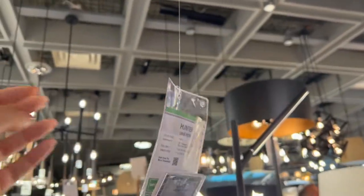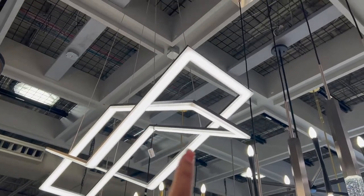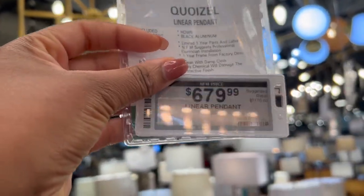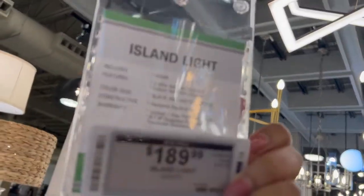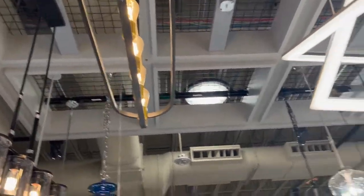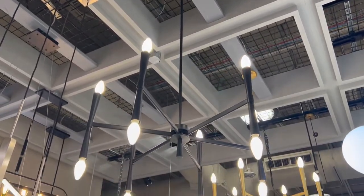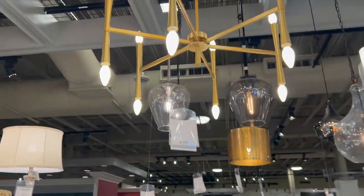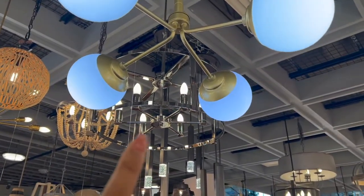This one is really cute. I don't even know where it would go — it's a little bit more modern for what we're going with for the house, but I really really like it. That one is kind of cute too — I want something that looks different. It is $189. Oh, this is definitely my vibe — I love this. This would either be for the living room or the dining room, and it is $389. They actually have it in a gold brass as well.